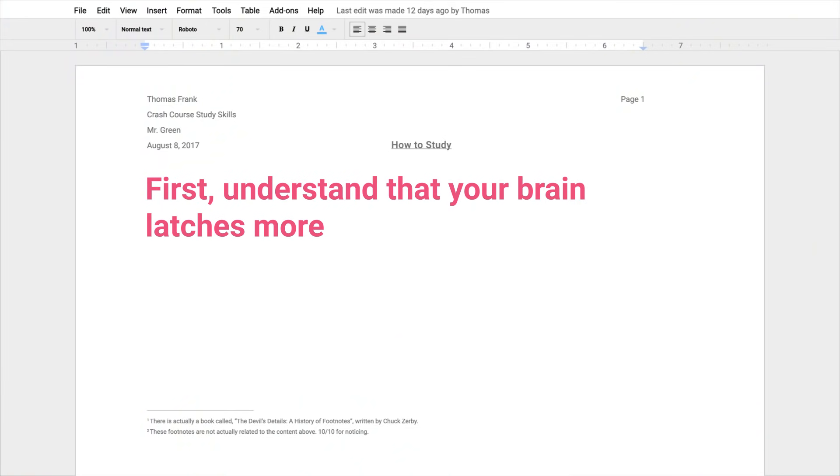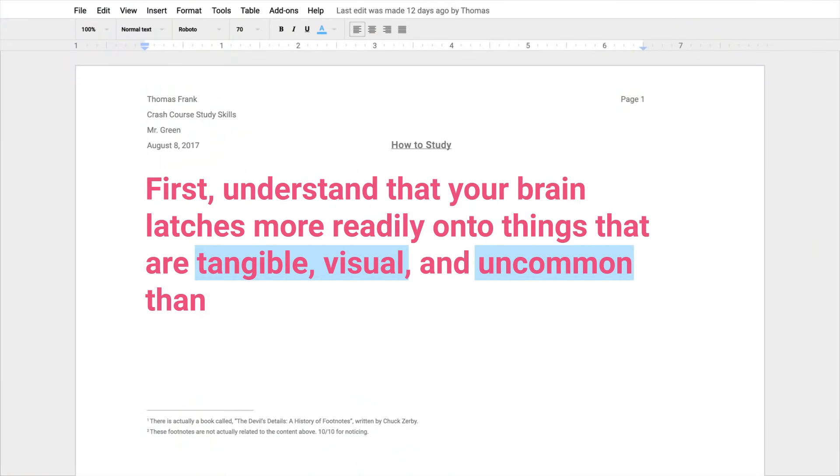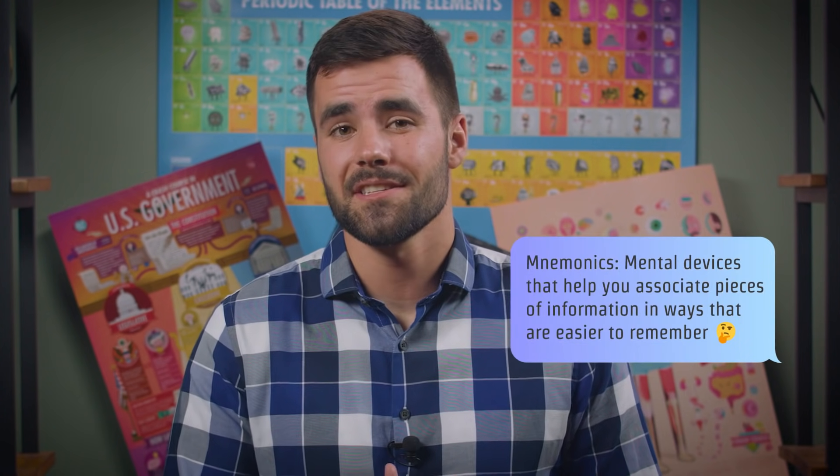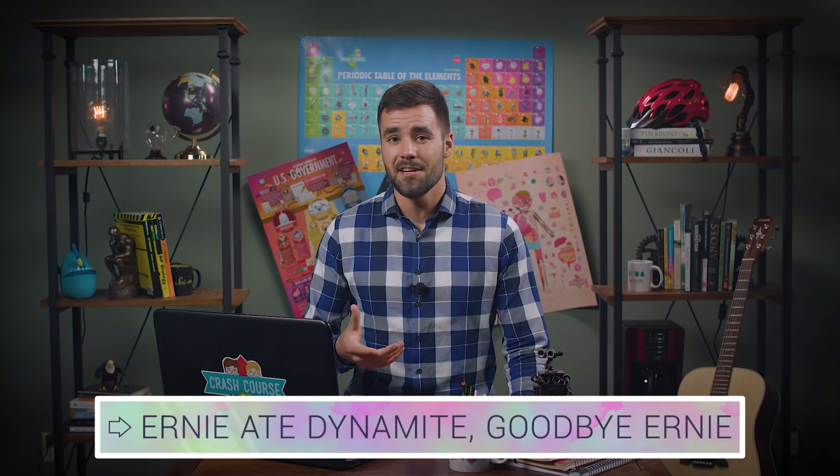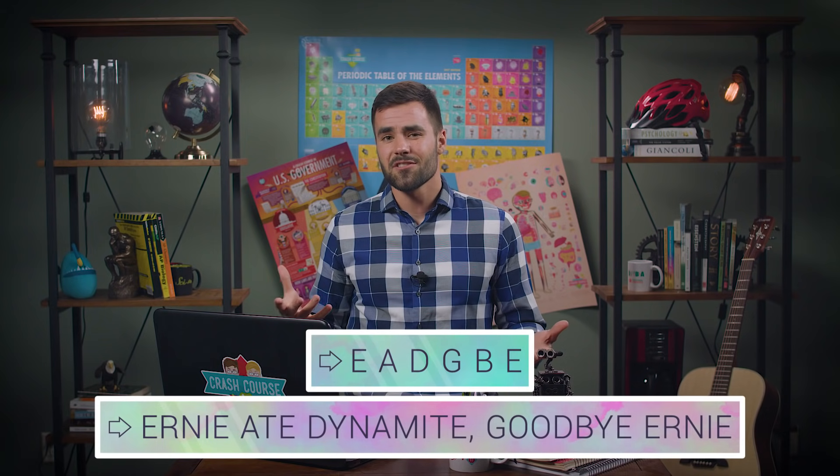First, understand that your brain latches more readily onto things that are tangible, visual, and uncommon than it does with the abstract or the mundane. Because of this, it can be helpful to develop mnemonics — mental devices that help you associate pieces of information in ways that are easier to remember. Mnemonics can take many different forms. You can create sayings to remember sequences of letters, such as 'Ernie ate dynamite, goodbye Ernie,' to remember the names of the strings on a guitar. Or you can make up weird stories in your head that include cues to the information you're trying to associate — like the way I remember that Helsinki is the capital of Finland is by imagining a giant flaming sinkhole in the ground opening up with a bunch of sharks jumping out of it. Since it's weird, it's easy to remember, and it helps me associate the words Hel, Fin, and Sink.